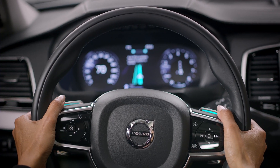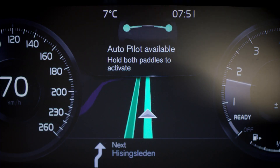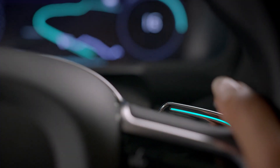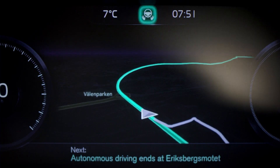Once the two green bars in the centre meet, the paddle lights shift to green and the Autopilot confirms that the driving and supervision is delegated to the car.